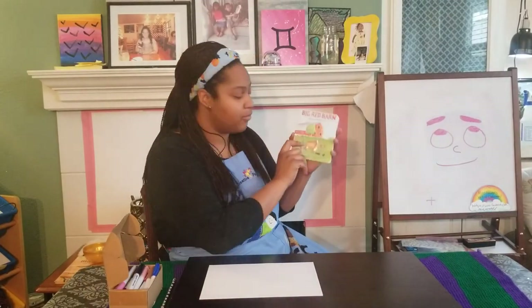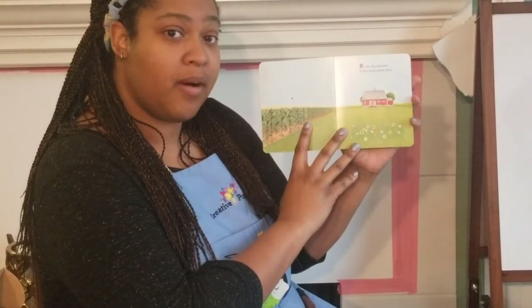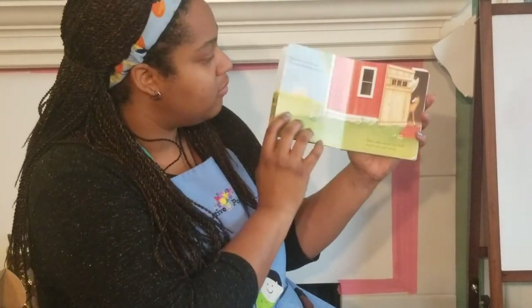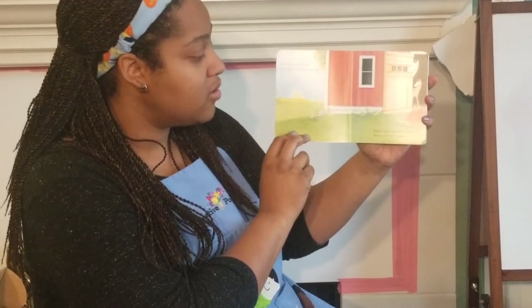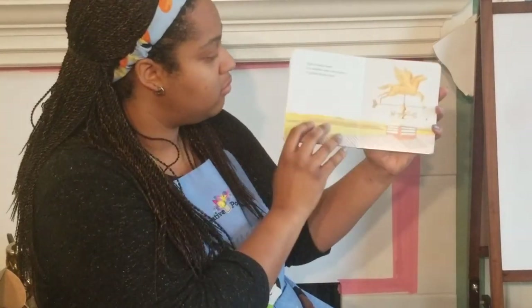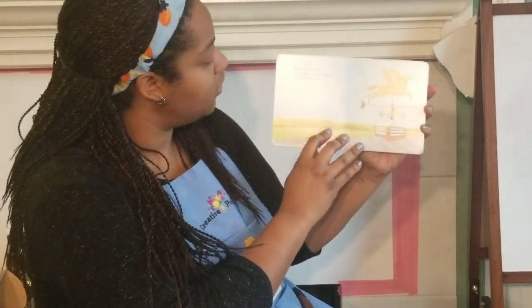I'm gonna start with our book, Big Red Barn. By the big red barn in the great green field, there was a pink pig who was learning to squeal. There was a great big horse and a very little horse. And on every barn, a weather vane of course, a golden flying horse.